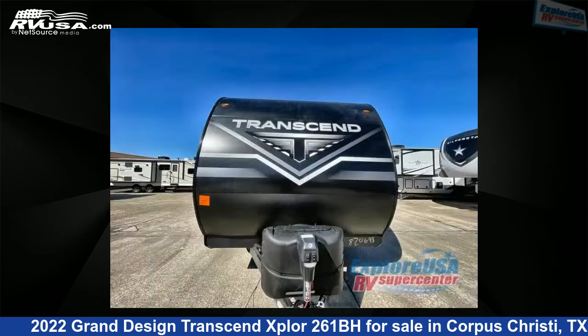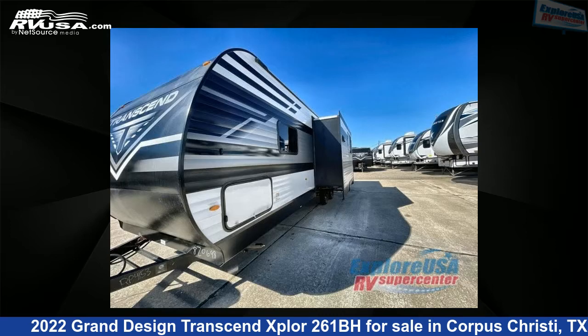This Grand Design is 30 feet 0 inches in length and features one slide-out, a gunstock interior, sleeps nine, and 62 gallons fresh water capacity.